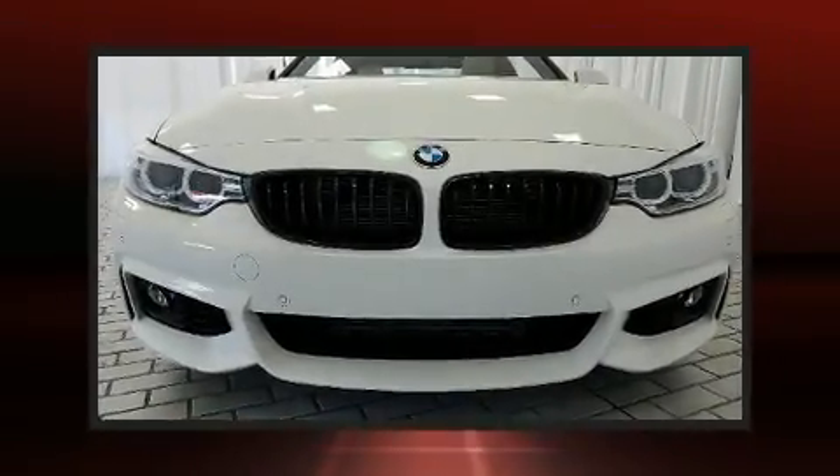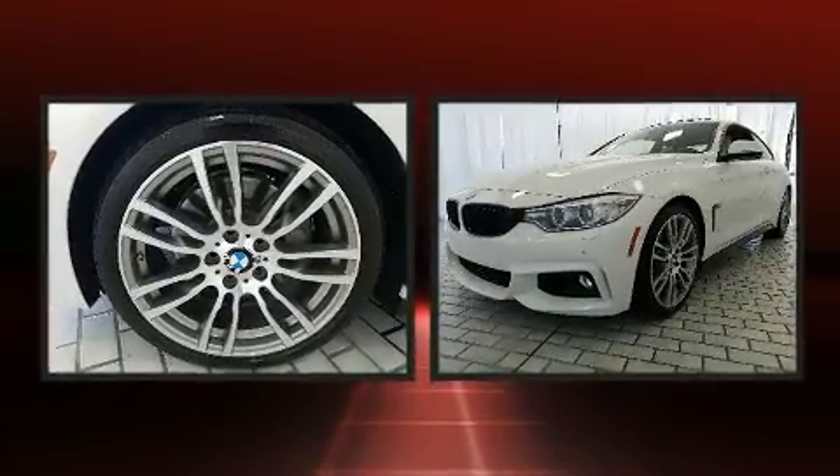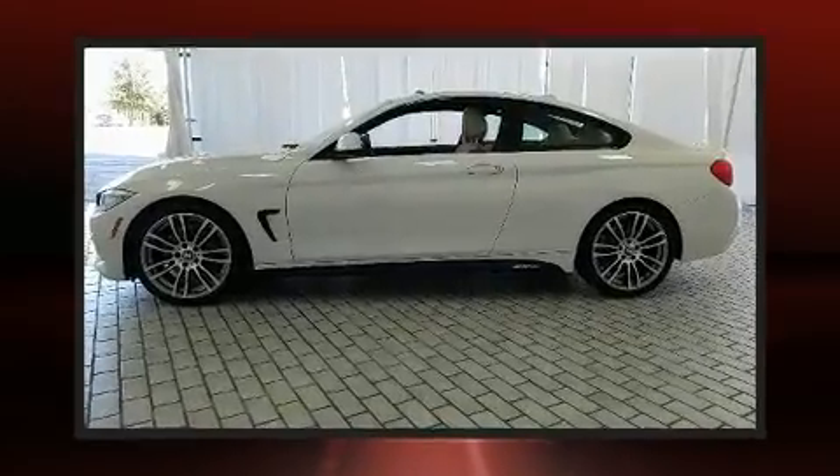You can expect a lot from the 2016 BMW 428i. With just over 15,000 miles on the odometer, this versatile and environmentally responsible vehicle provides both comfort and driving innovation.